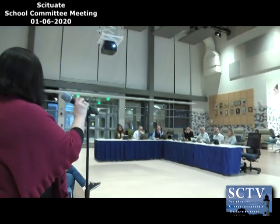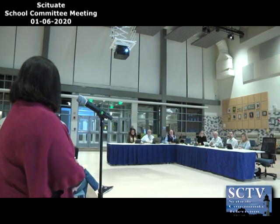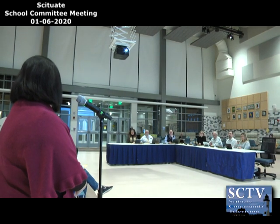Dr. McGuire: I'd just like to say that it's an honor to be able to serve Scituate Public Schools in this new capacity, and I'm really excited to continue working with staff, students, and families in the community in this new role.